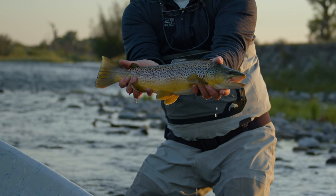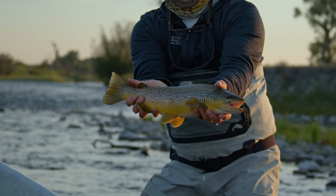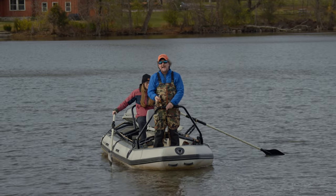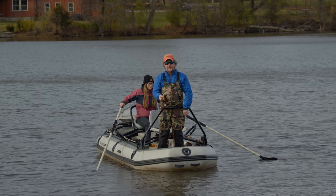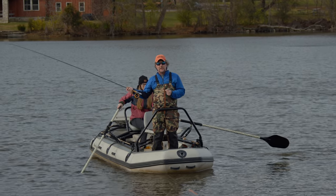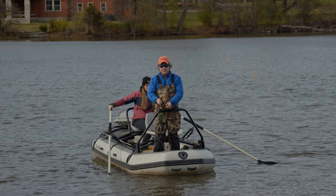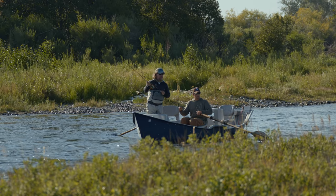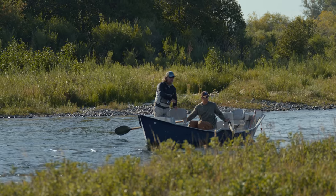The truth is, friends, casting sink tips and sinking lines is even easier than casting floating lines. The line does all the work for you. As we've said before, the less you do, a lot of times the more the rod and the line will do for you — and that's really true when it comes to casting sinking lines and sink tips.